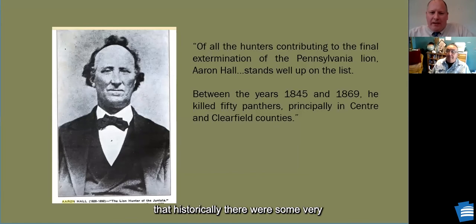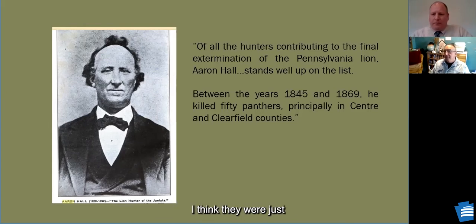There were some infamous mountain lion hunters — one active in Centre and Clearfield counties, nicknamed the Lion Hunter of the Juniata, allegedly killed 50 panthers single-handedly in about a 25-year period. They weren't difficult to catch — dogs could tree them easily, and they could be lassoed once up in a tree. As big predators with nothing to fear, they were more confused than aggressive. Killing them wasn't all that difficult.